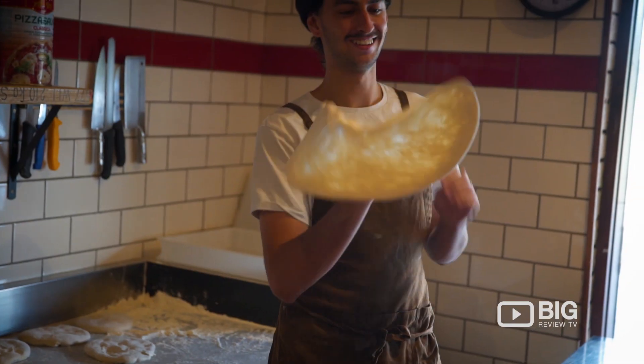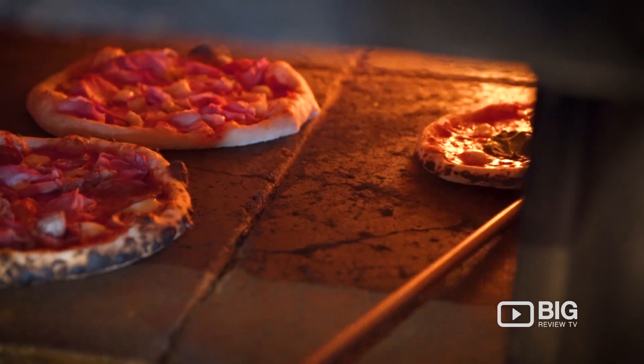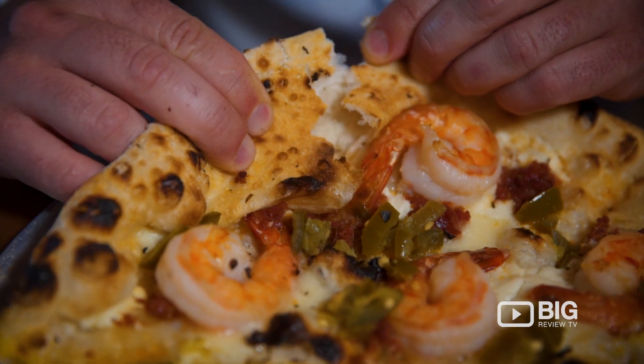Our dough is proven for five days before it gets from being made to the plate, which means all the yeast has been grown out. It's the light Italian style base, minimal topping, but using quality ingredients. It's not about heavy — it's light, awesome pizza.